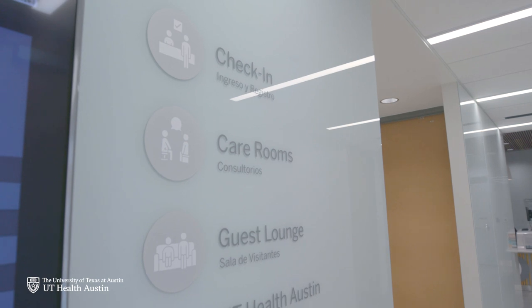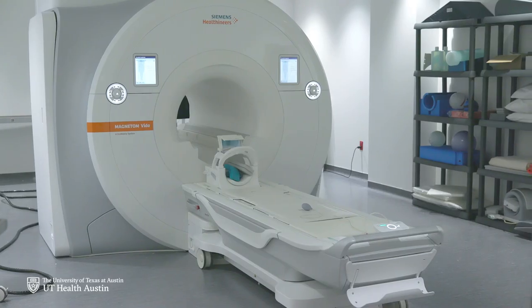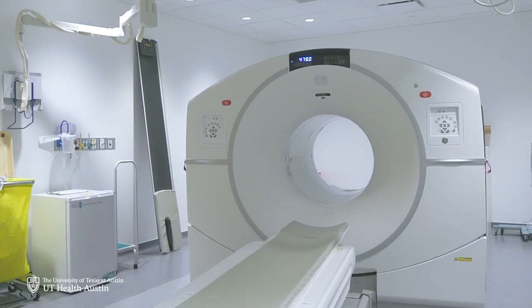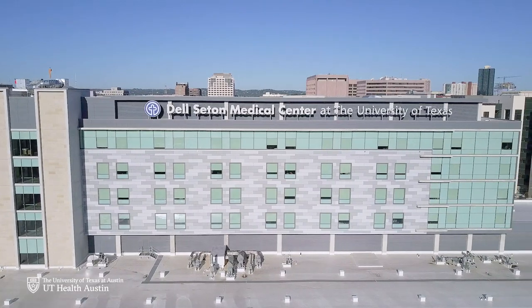This includes the UT Health Austin clinical practice, advanced imaging and diagnostic technologies in the adjacent Health Discovery Building, and neighboring Dell Seton Medical Center at the University of Texas.